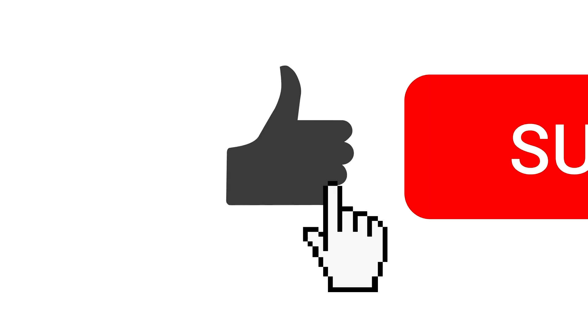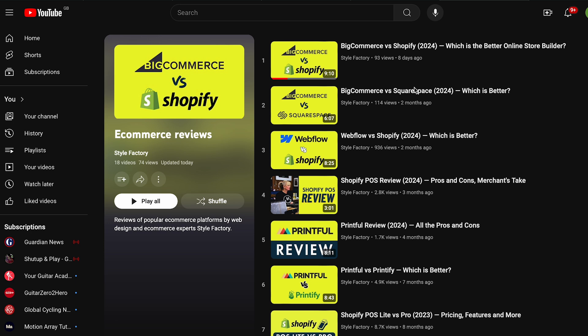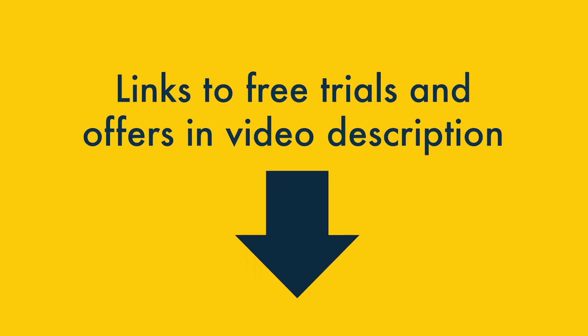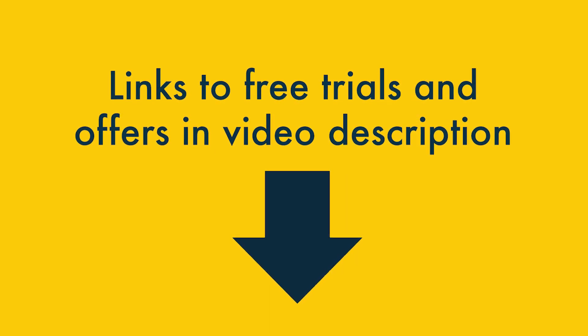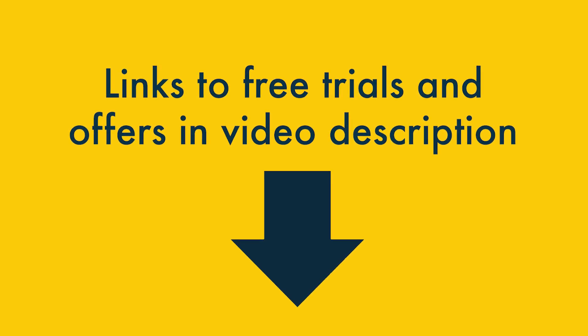So those are the key things that Squarespace does better than GoDaddy. Before moving on to where GoDaddy wins, I'd like to invite you to like this video, subscribe to our channel and hit the notification bell — this helps us out. If you're interested in using either platform, check out the video description for links to the latest special offers and free trials for both, along with other useful web design resources. Note that some of these are affiliate links, meaning we may receive a commission if you buy through them.